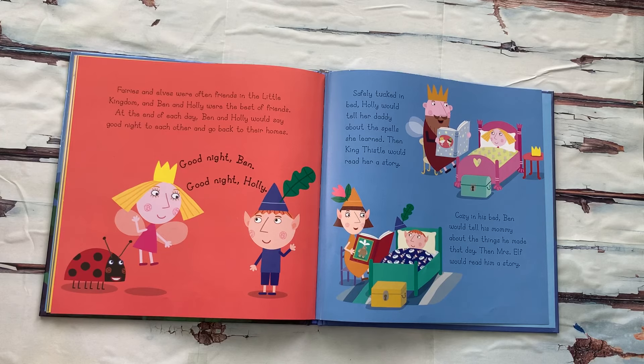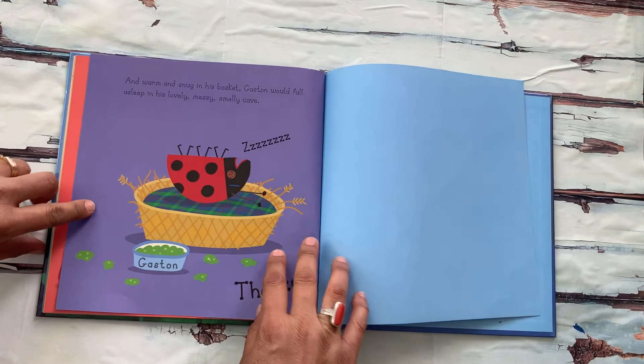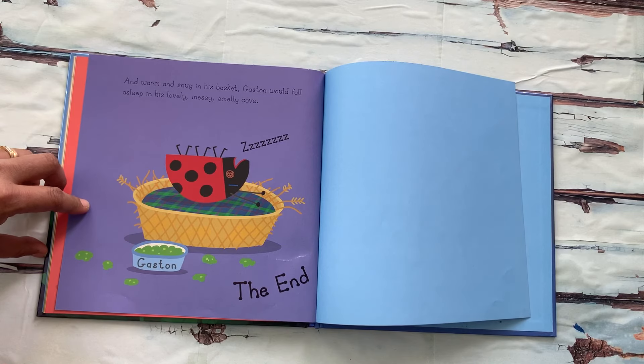Fairies and elves are often friends in the Little Kingdom, and Ben and Holly were the best of friends. At the end of each day, Ben and Holly would say goodnight to each other and go back to their homes. "Goodnight, Ben." "Goodnight, Holly." Safely tucked in bed, Holly would tell her daddy about the spells she learned, then King Thistle would read her a story. Cozy in his bed, Ben would tell his mommy about the things he made that day, then Mrs. Elf would read him a story. And warm and snug in his basket, Gaston would fall asleep in his lovely, messy, smelly cave.